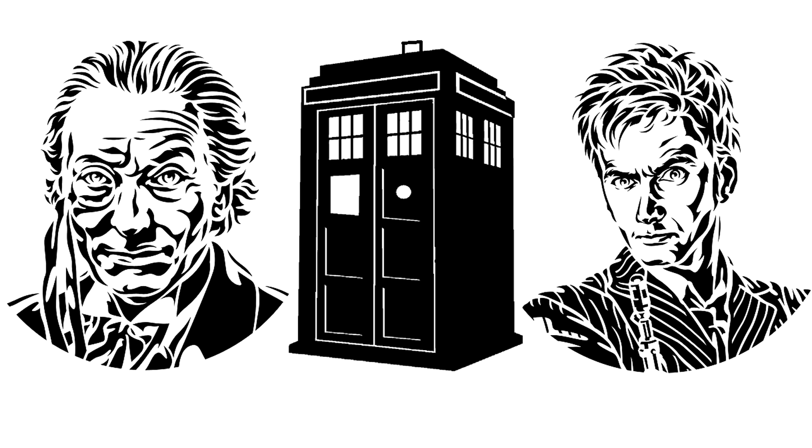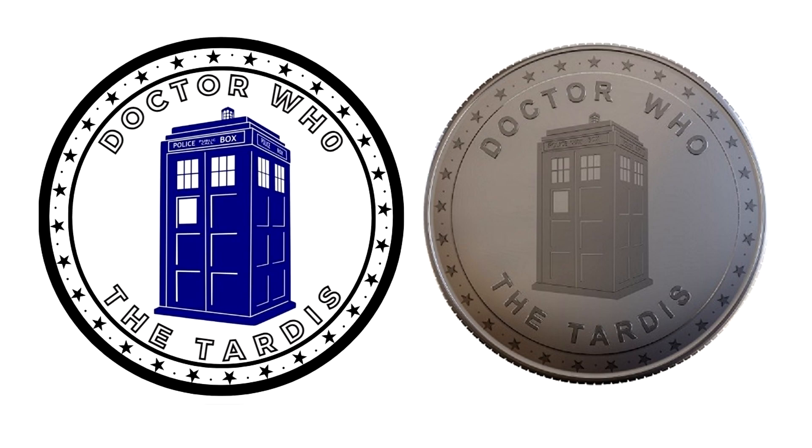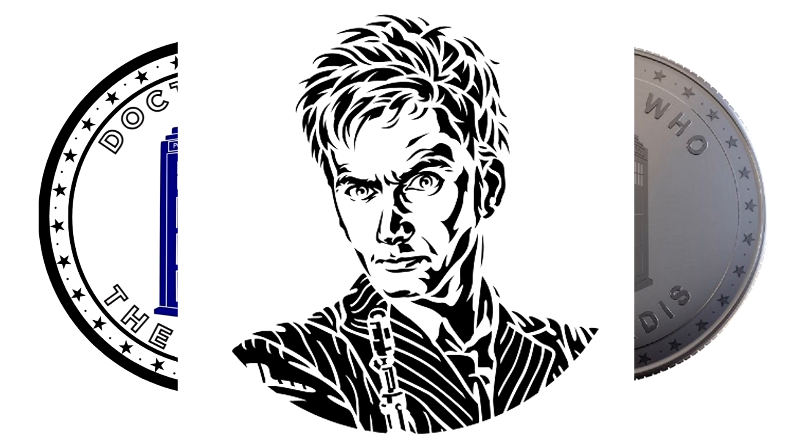I've designed stencil-type faces for each of the incarnations of the doctor, and I'm working with three designers currently on coming up with the exact look of the challenge coins. The coins will be the exact size of the Morgan silver dollar — one and a half inches in diameter, or 38.1 millimeters — made from a shiny nickel alloy that will retain its luster for years to come. The front of the coin will feature the character of your choosing: in this wave, the First Doctor, the Tenth Doctor, and the TARDIS.